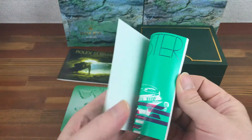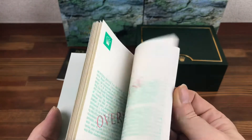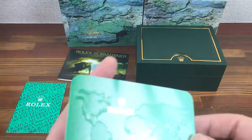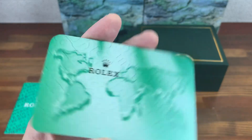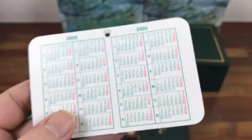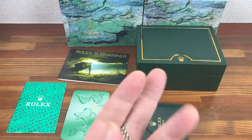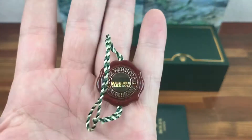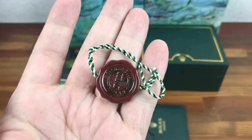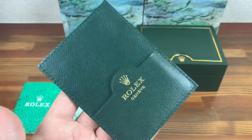Cert booklet. Rolex calendar card — 2002, 2003. Rolex tag hologram. And leather card holder.